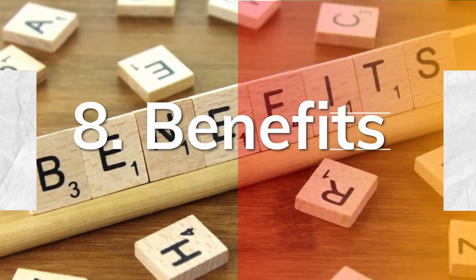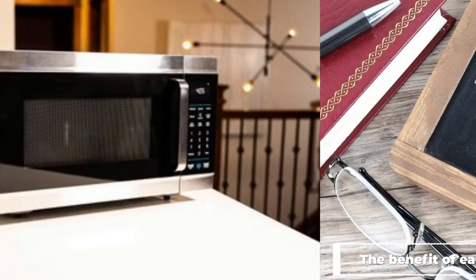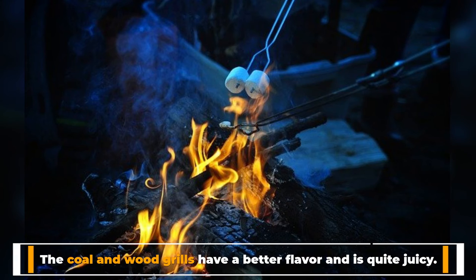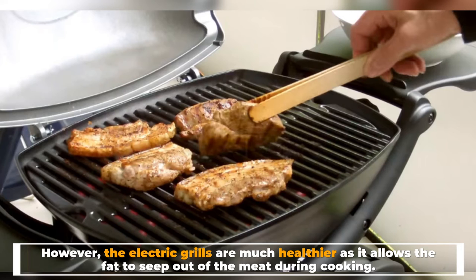8. Benefits: the benefit of each oven depends on the type. Electric ovens are easier to clean and cheaper to install, while gas ovens are faster to heat up and cheaper in the long run. Coal and wood grills have a better flavor and are quite juicy, however electric grills are much healthier as they allow fat to seep out of the meat during cooking.